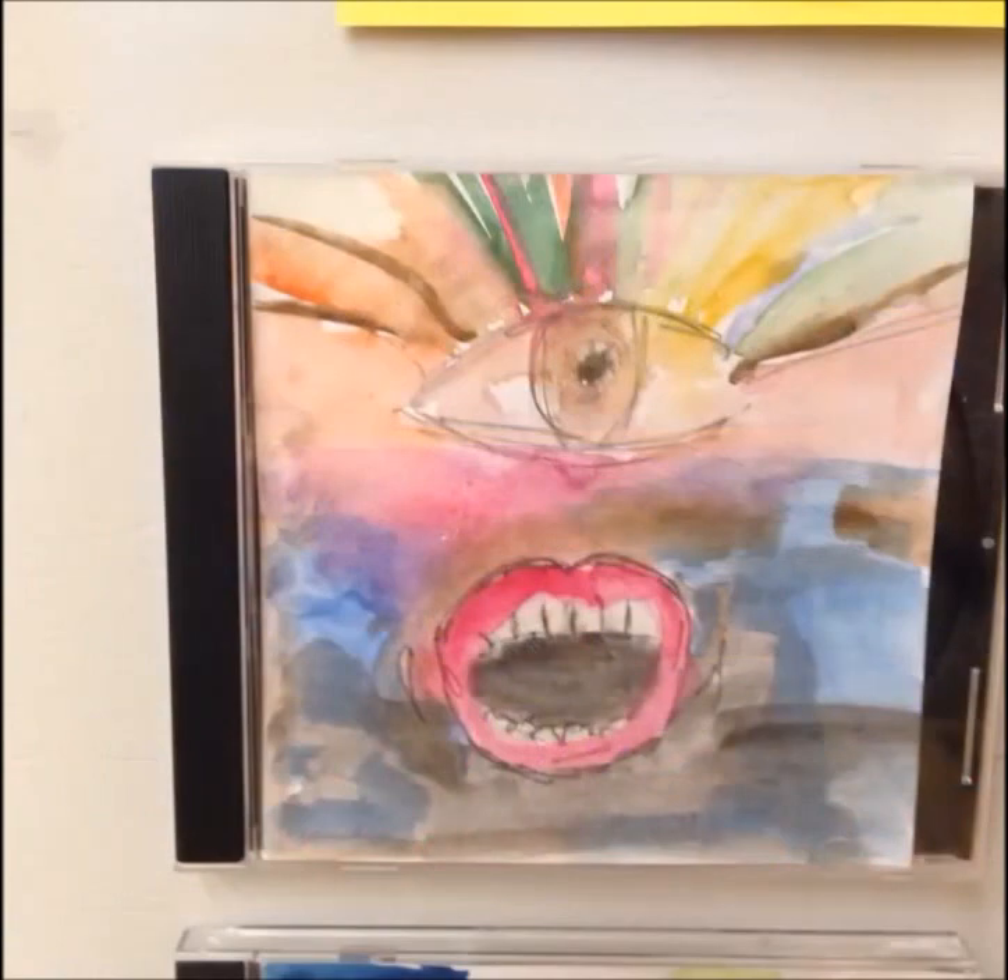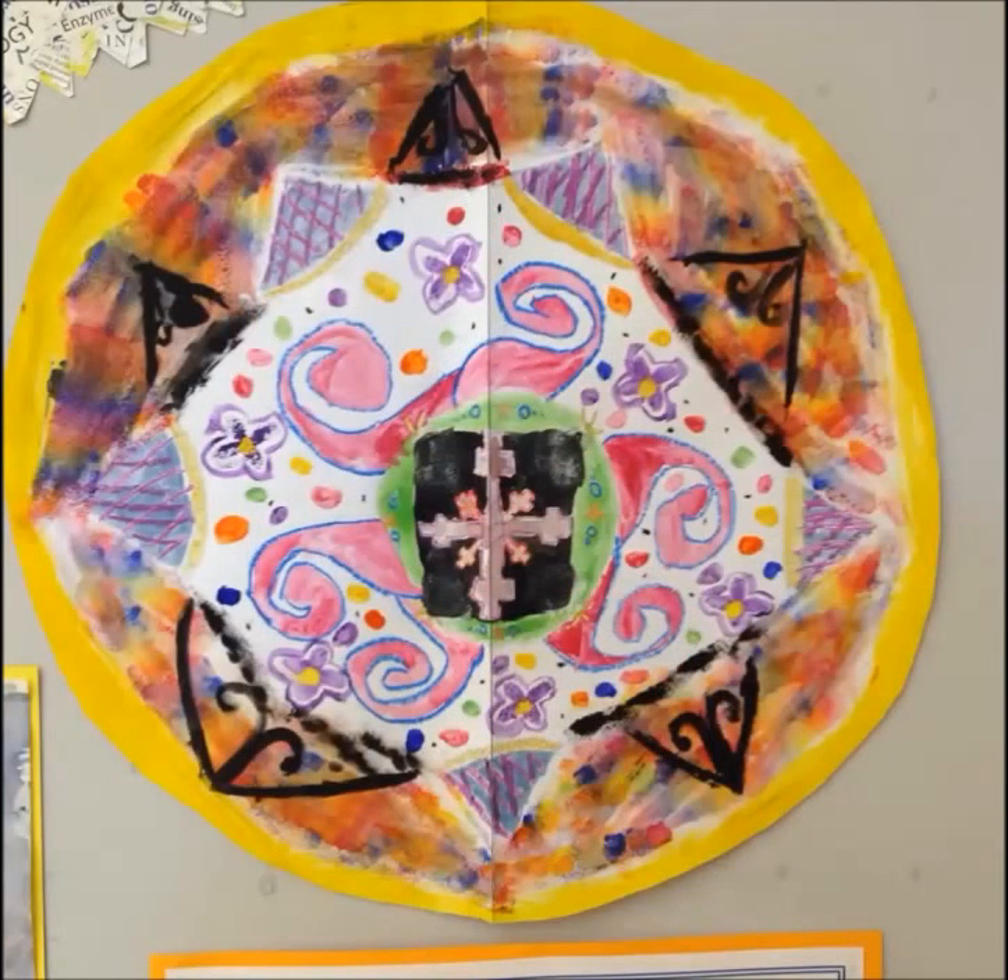Oh, there's a CD cover — I thought that was great. And a sort of mandala. Very impressive.